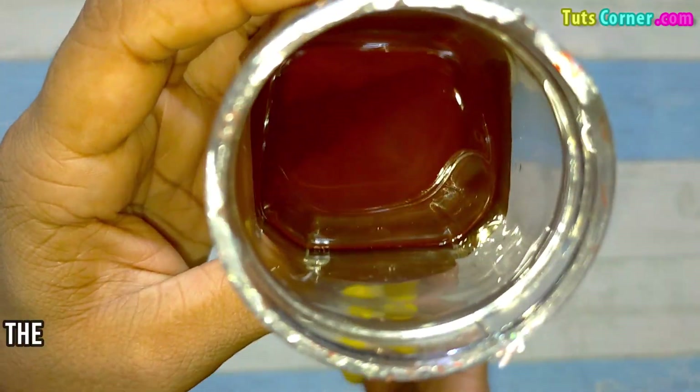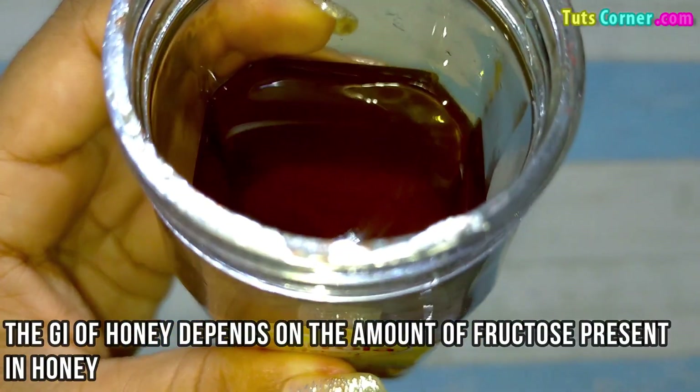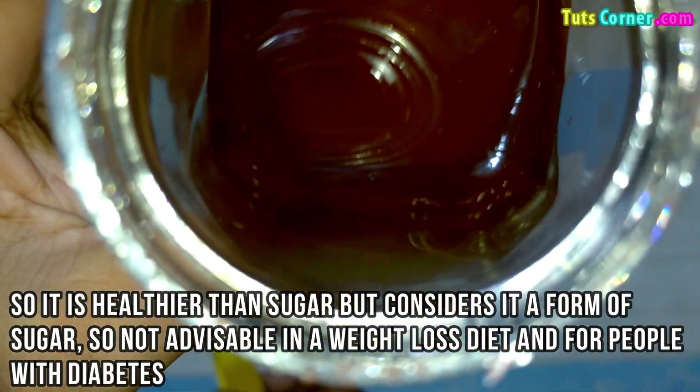Next is honey. The glycemic index of honey depends on the amount of fructose present in it. It is healthier than sugar, but should still be considered a form of sugar, so it is not advisable in a weight loss diet or for people with diabetes.